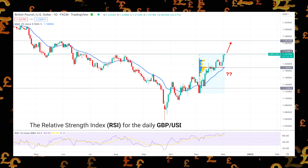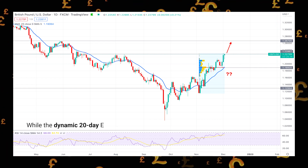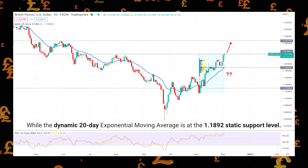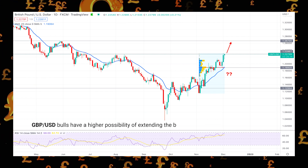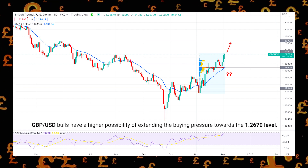The relative strength index for the daily GBPUSD price is hovering at the 70% area, while the dynamic 20-day exponential moving average is at the 1.189 static support level. Based on the daily price outlook, GBPUSD bulls have a higher possibility of extending the buying pressure towards the 1.267 level.